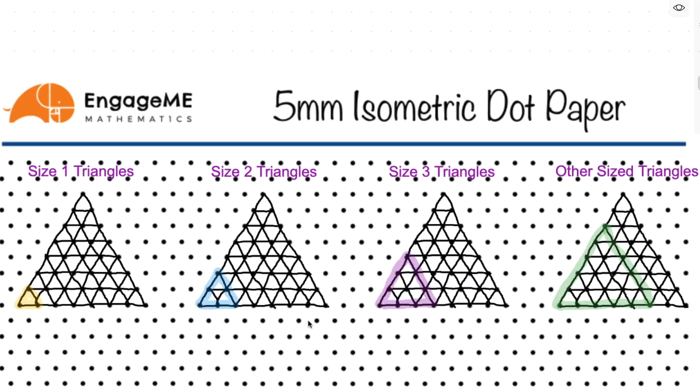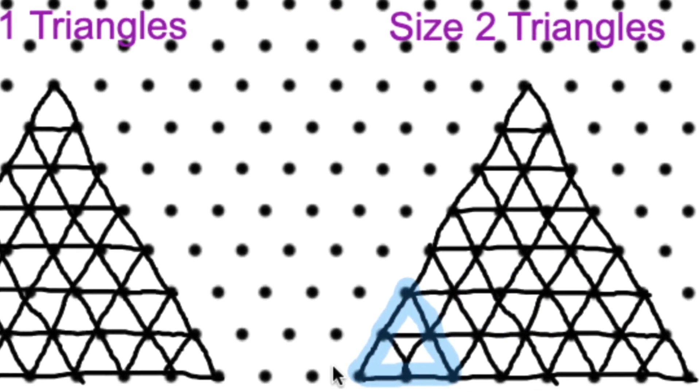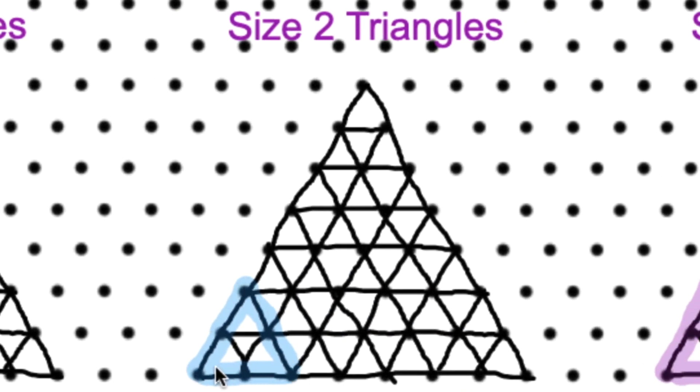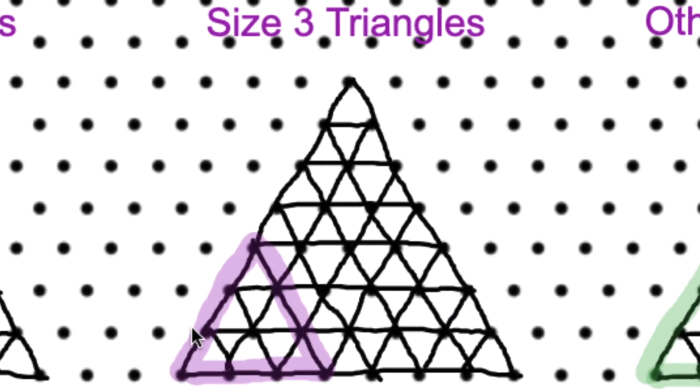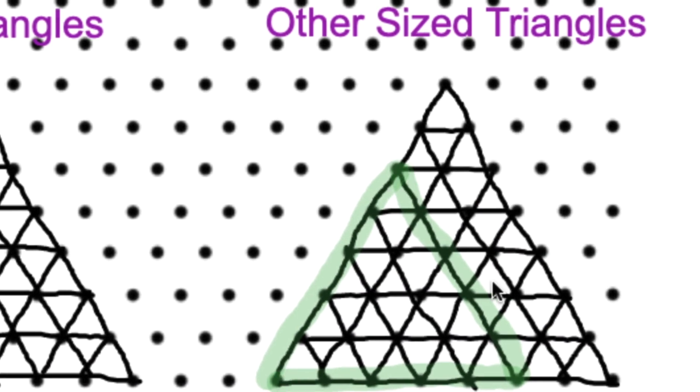Now, this might seem pretty easy at first, but in fact there's more triangles than what you might initially think. For example, when we look at this, you can see there's a number of size 1 triangles which clearly stand out. But then we also have size 2 triangles and size 3 triangles and maybe even larger triangles as well. But I'm not going to tell you any more about that — I'll let your students explore it for themselves.